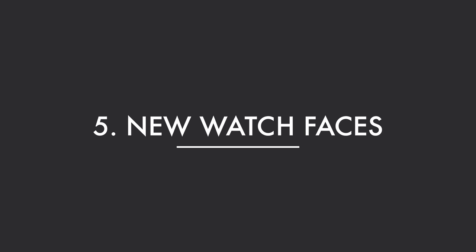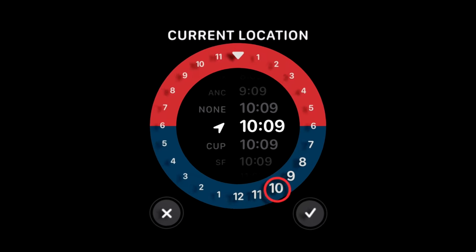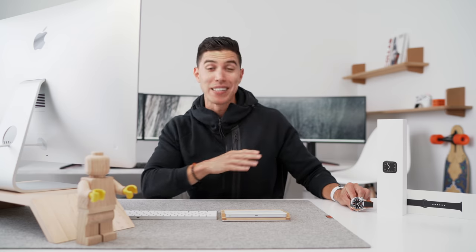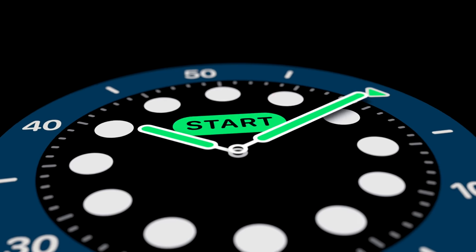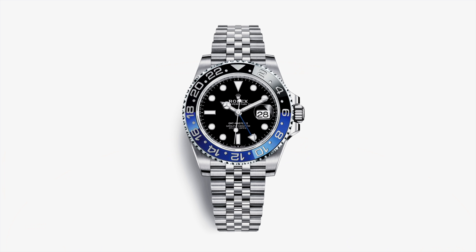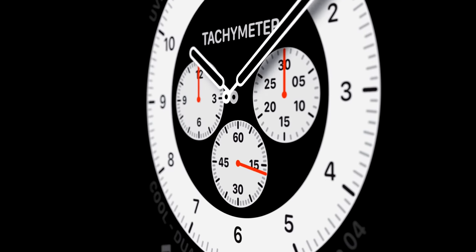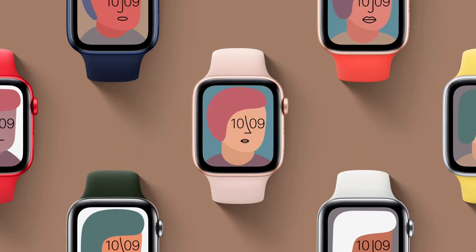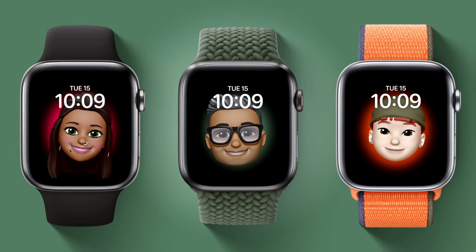Feature number five is the new watch face designs, and I think that's why people love Apple Watches — you can have unique designs. There are a couple of new ones that seem to be copying some very iconic watch designs. The new GMT function kind of reminds me of a Rolex GMT Master, which I'm actually on the hunt for myself. Their new chronograph design, which is auto racing inspired, kind of looks like the Speedmaster. There are also a couple of new art faces, as well as the ability to add your Memoji to your watch face.